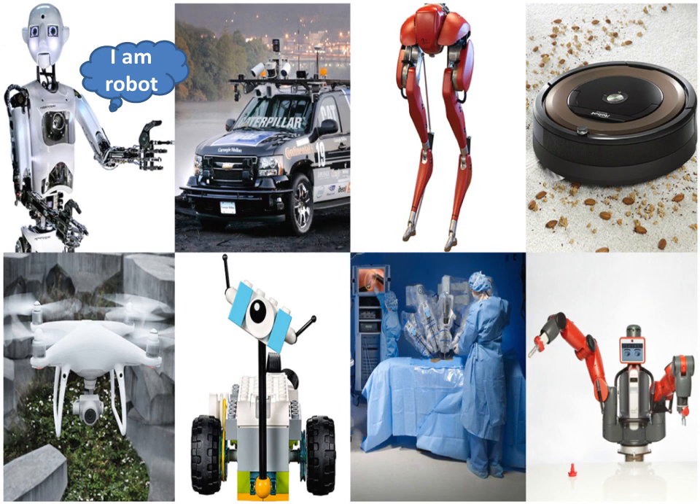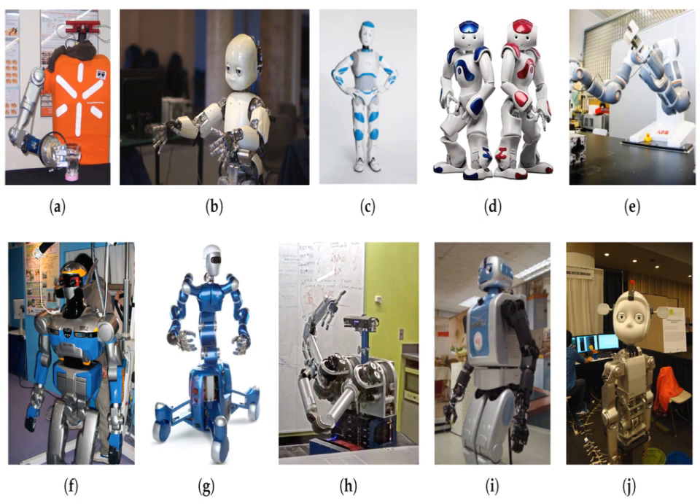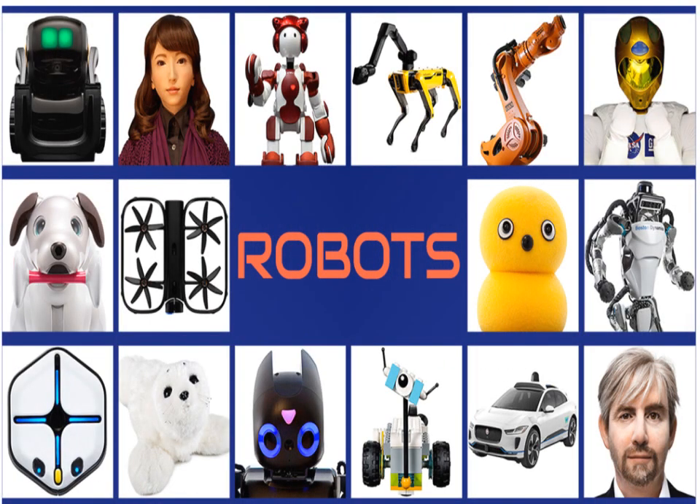Robots are used in space exploration, transportation, industry, military, and medical applications. They are reprogrammable, multifunctional manipulators designed to move things with the help of variable programmed motions. Robots are controlled through a computer-based program that can be changed at any time. Multifunctional attributes signify multiple numbers of applications carried out by a robot.